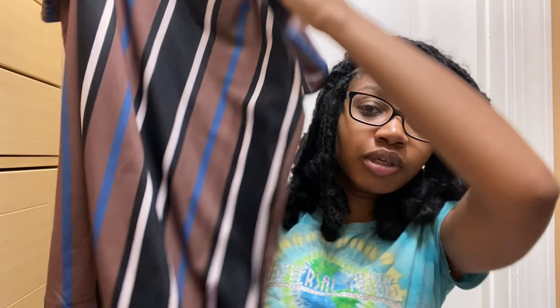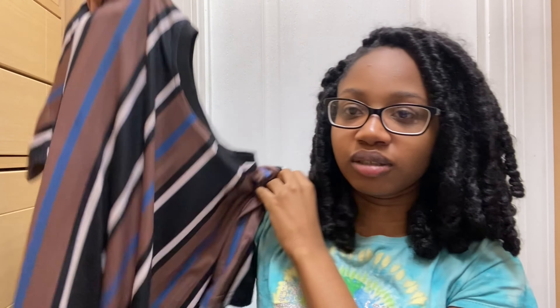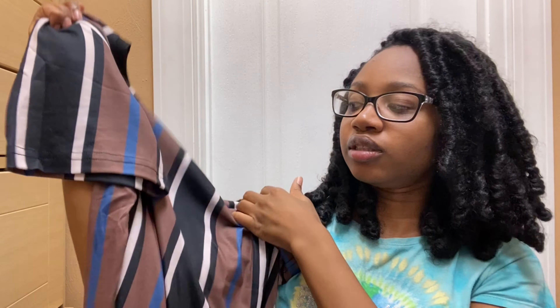I also got this shirt — it's actually like a men's shirt, super long, in a size medium.